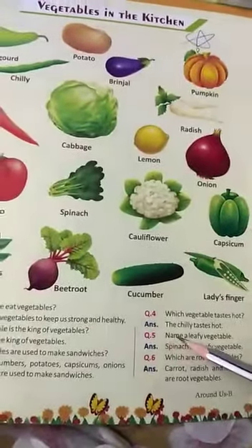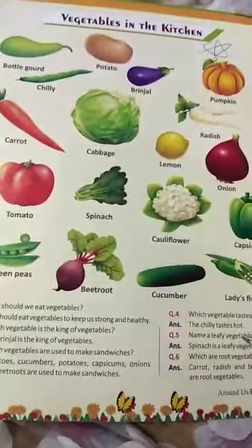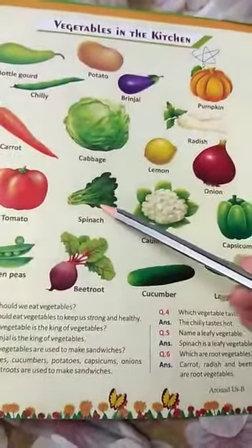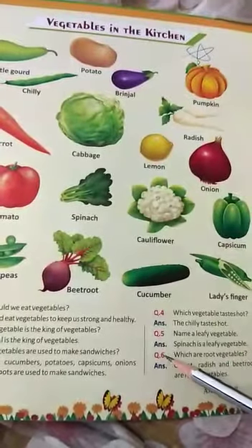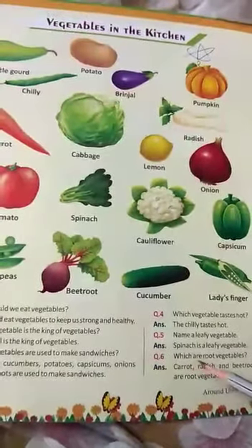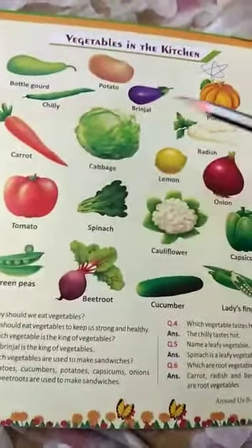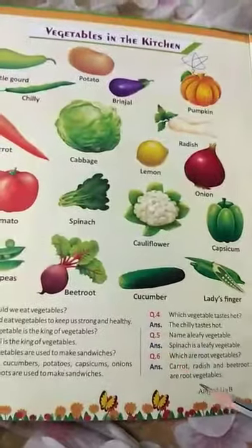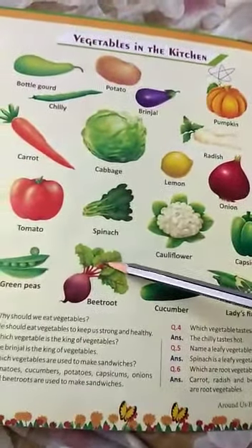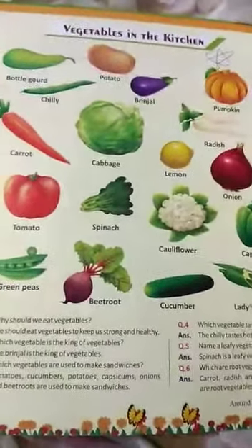Question number five: Name a leafy vegetable. Which vegetable has a leaf? Spinach. Spinach is a leafy vegetable. Question number six: Which are root vegetables? Carrot, radish and beetroot are root vegetables. You can see they have their roots along with them. Thank you.